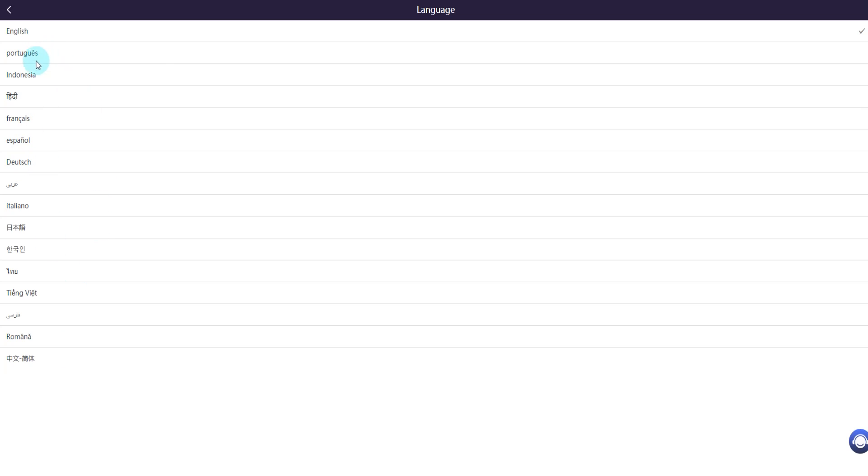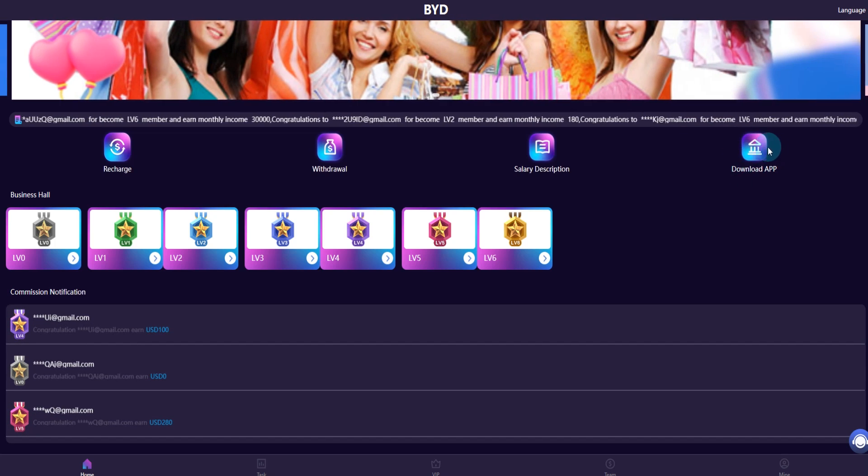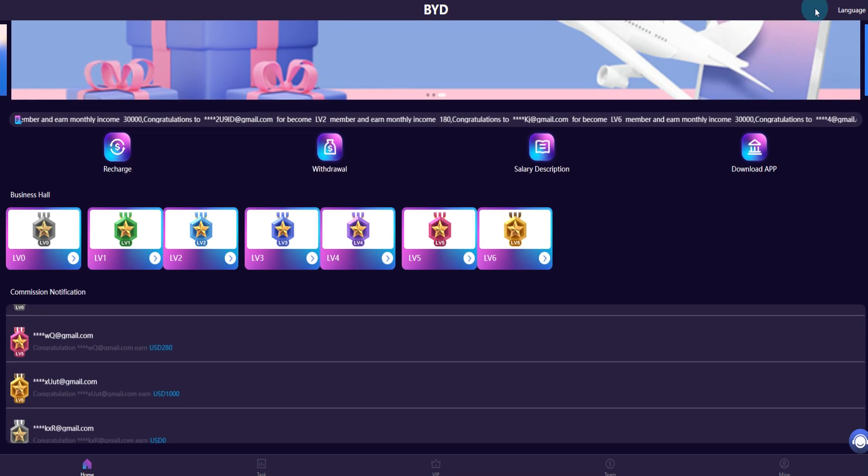You can change the language here: English, Portuguese, Indonesian, and Spanish. Thanks for watching. You can download the app and use a mobile phone. See you in the next video, goodbye.